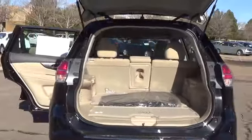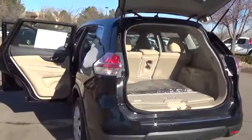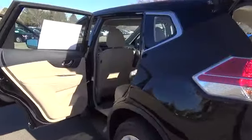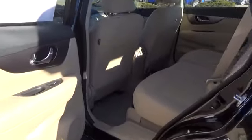Features include LED daytime running lights, eco-mode, rear-view monitor, advanced drive-assist display, 70 cubic foot cargo capacity, and divide-and-hide cargo system.